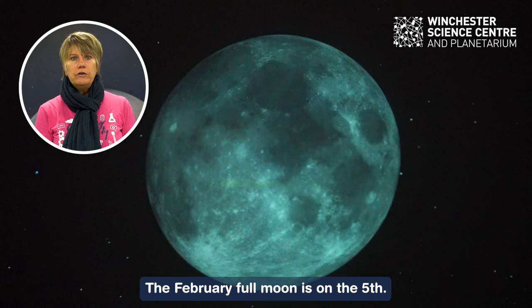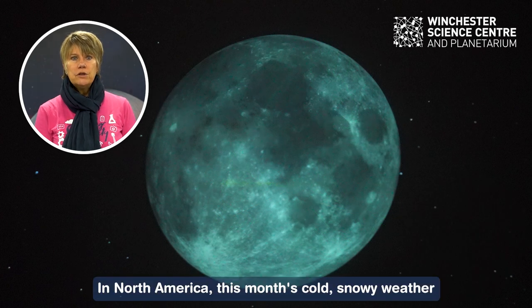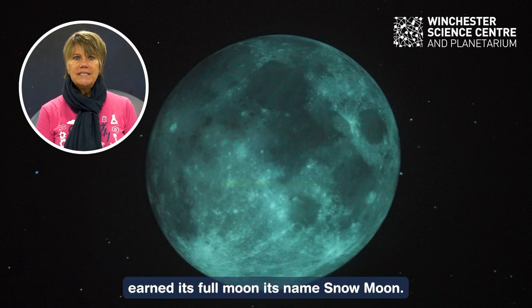The February full moon is on the fifth. In North America, this month's cold snowy weather earned its full moon its name: Snow Moon. Have fun with your stargazing and catch up with us in March.